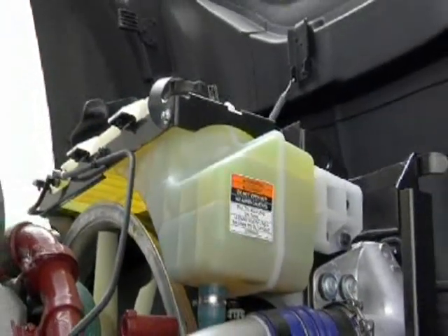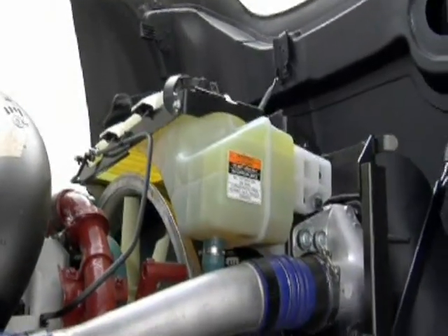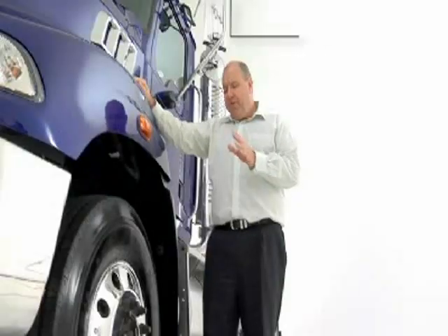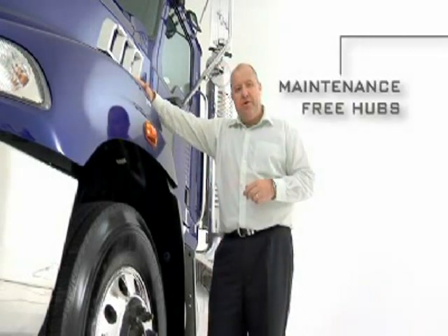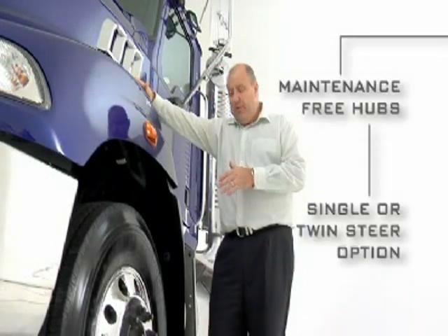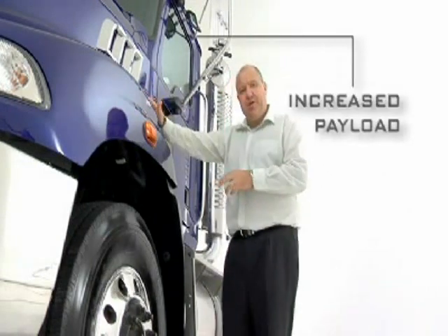Up front, a 20% larger cooling package, future emissions compatible, and all housed in a stronger, more durable mount. Front axle options are rated up to 9.1 tonne and are positioned to take advantage of the 6.5 tonne loading. They feature maintenance-free unitised hubs and offer a single, or soon-to-come, twin-steer option for specific application and increased payload.